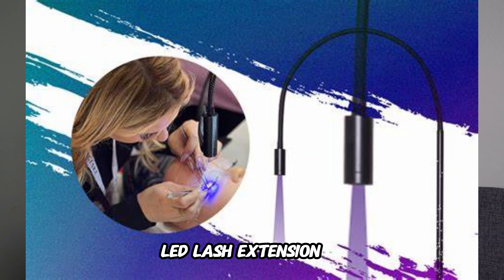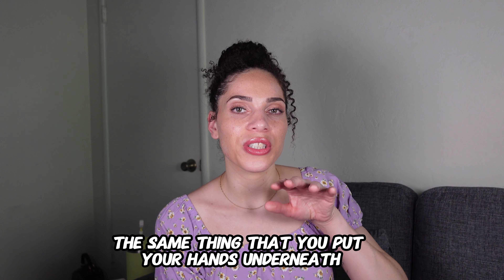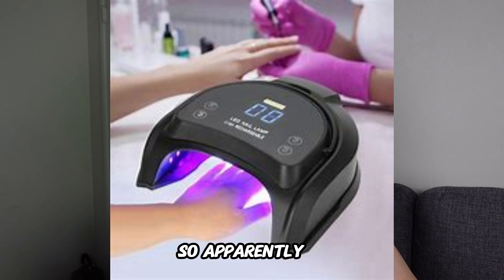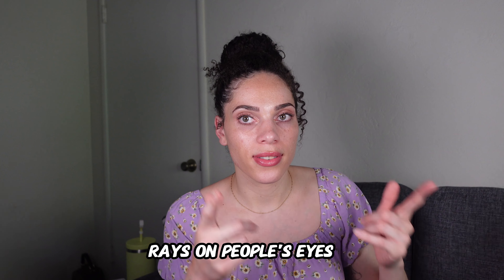There is a new thing going around called the UV LED lash extension. You heard me right — UV, as in the same UV ray as the light you put your hands under when getting a gel manicure. The same type of light. Apparently, these lash techs out here are putting UV rays on people's eyes.